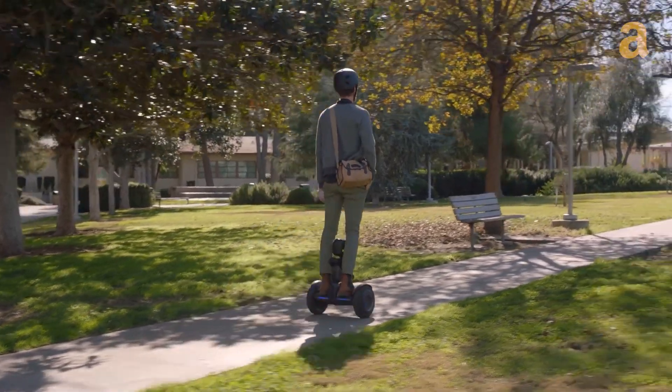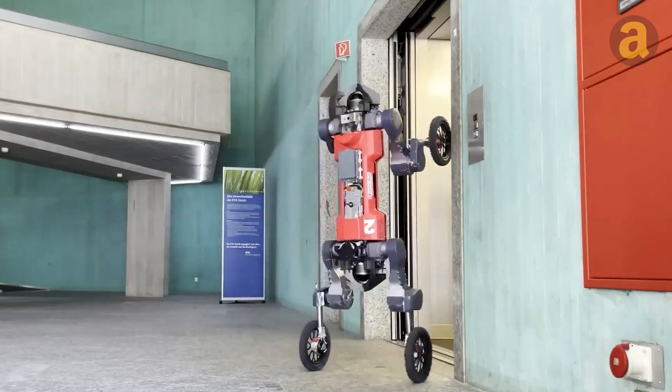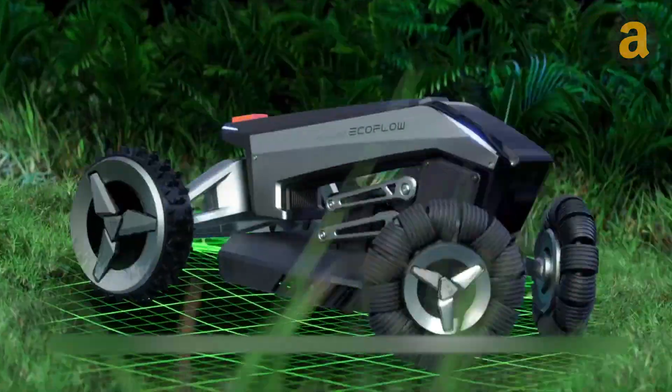Today, I'm about to uncover the endless possibilities of AI gadgets and robots, making the future a reality right before your eyes.